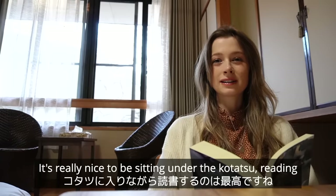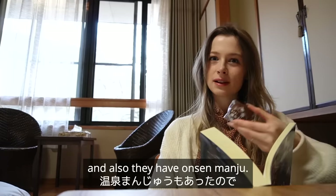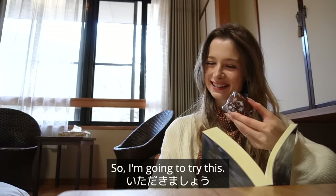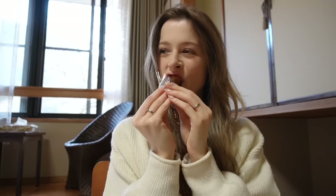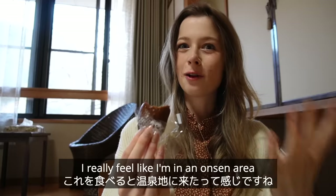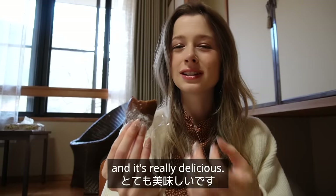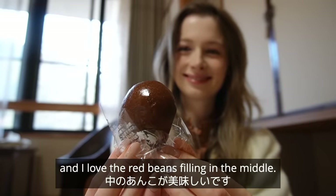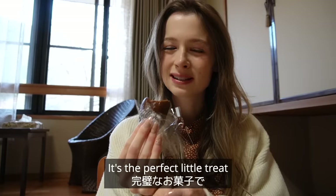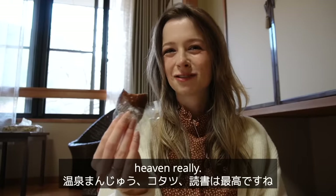It's really nice to be sitting under the kotatsu reading, and they've also provided onsen manju so I'm going to try this. Itadakimasu. I really feel like I'm in an onsen area when I eat onsen manju — it's so delicious, so sweet, and I love the red bean filling in the middle. It's the perfect little treat. Manju, kotatsu, book — heaven. Really.